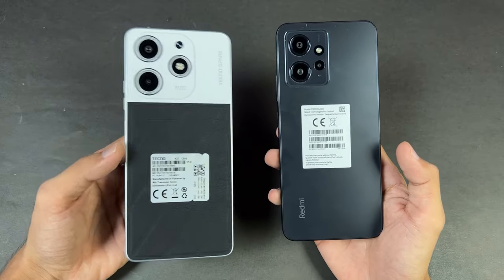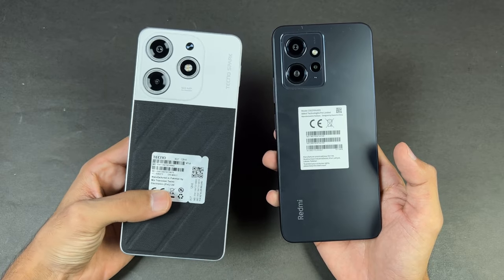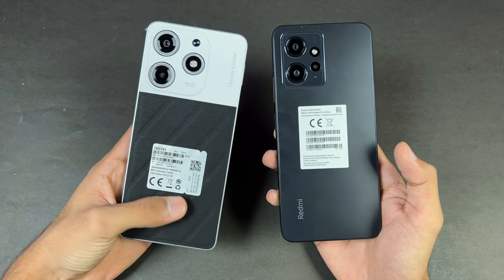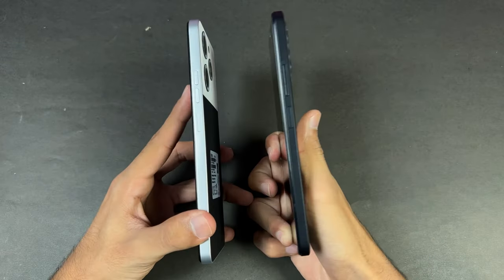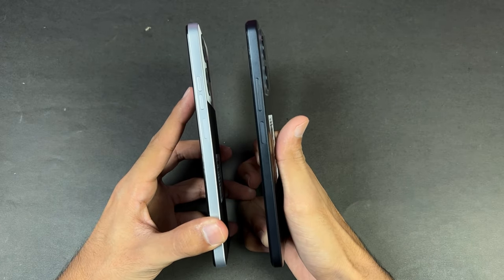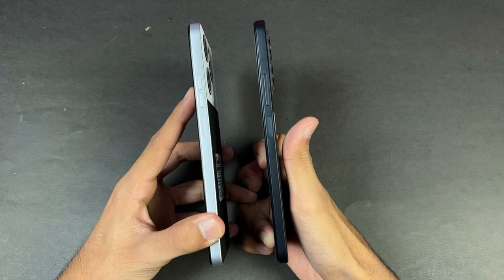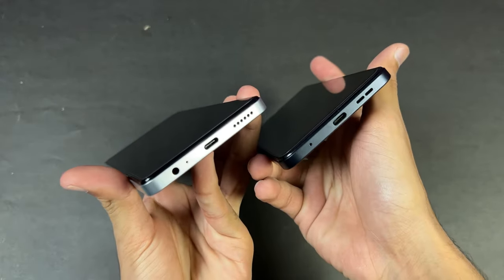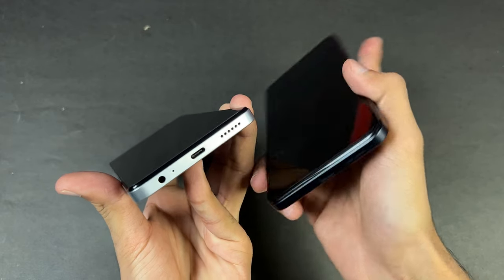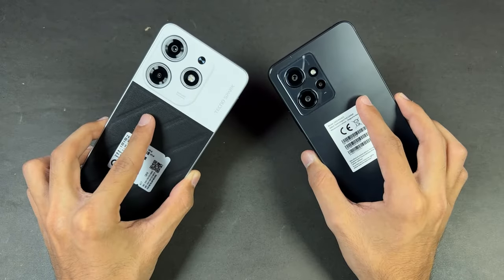The back of the Redmi is made of plastic, while the Tecno — especially in this lunar color — has a vegan leather finish on the back which feels really premium. The frames on both phones are made of plastic. We have a fingerprint scanner inside the power button on both phones. On the bottom, the Tecno has USB-C with a headphone jack, while the headphone jack is on the top on the Redmi Note 12.